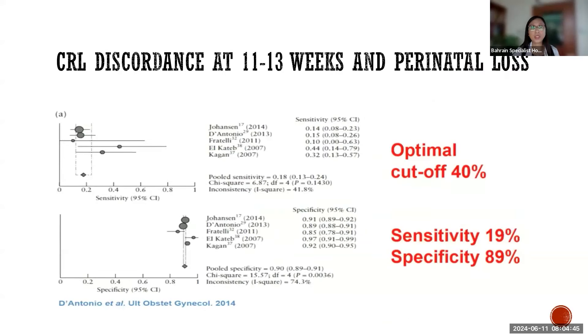Now we move to the nuchal scan at 11 to 13 weeks. It is not infrequent to notice discordance in the size of the fetuses at this time. Size discordance at 11 to 13 weeks is a poor predictor of adverse pregnancy outcome.